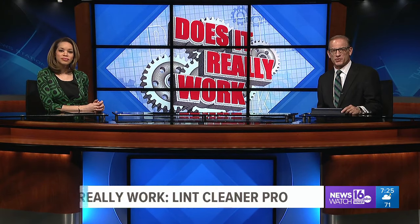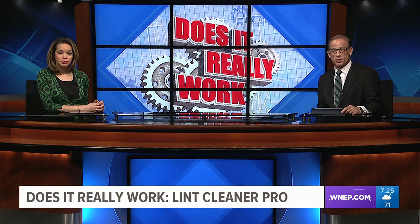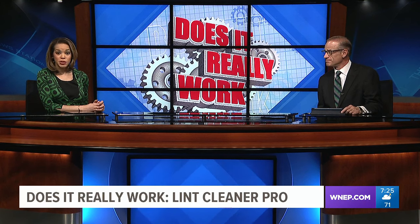Finally, at 7, a product that promises to restore old clothing to almost new condition. It's called Lent Cleaner Pro, and Kurt says if you're a pet owner, you'll want to pay close attention to this week's test.